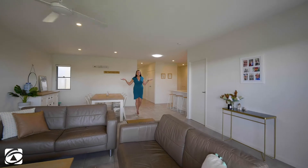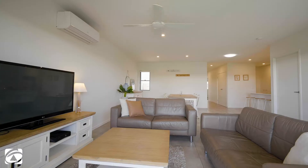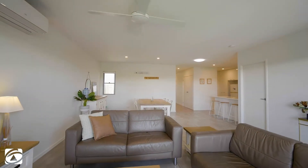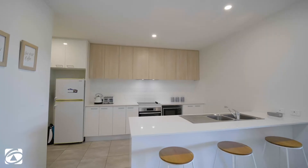Surprise! I told you'd be impressed. Just have a look at this space. This open plan design is apt with clean lines and modern finishes. The kitchen is equipped with stone bench tops and quality appliances.